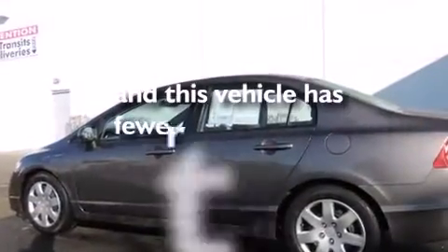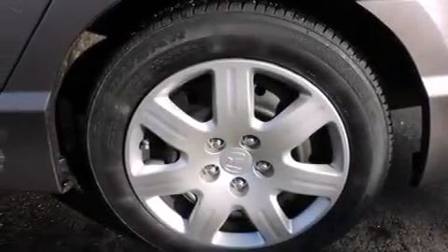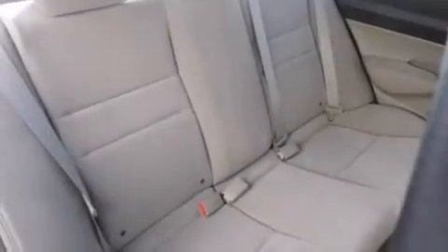This vehicle has fewer than 20,000 miles on the odometer. With an EPA estimated rating of 36 miles per gallon on the highway, this vehicle helps leave money in your pocket where you want it.